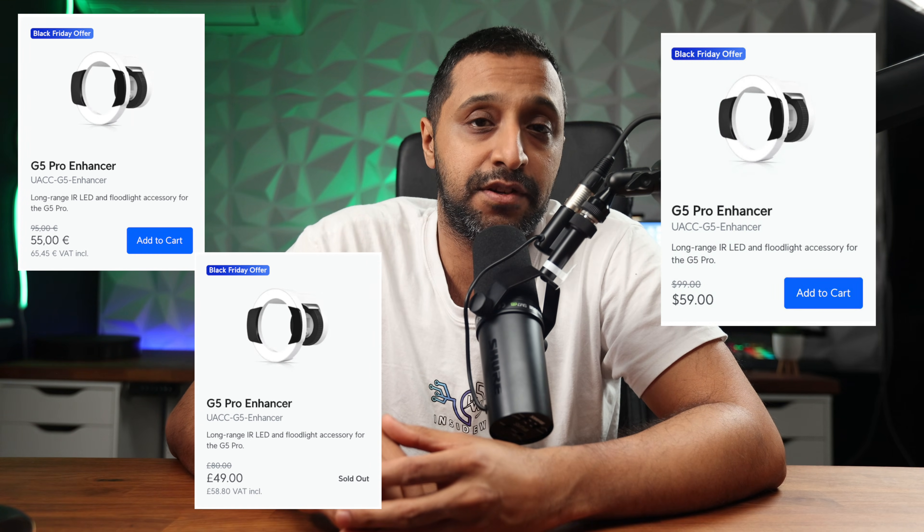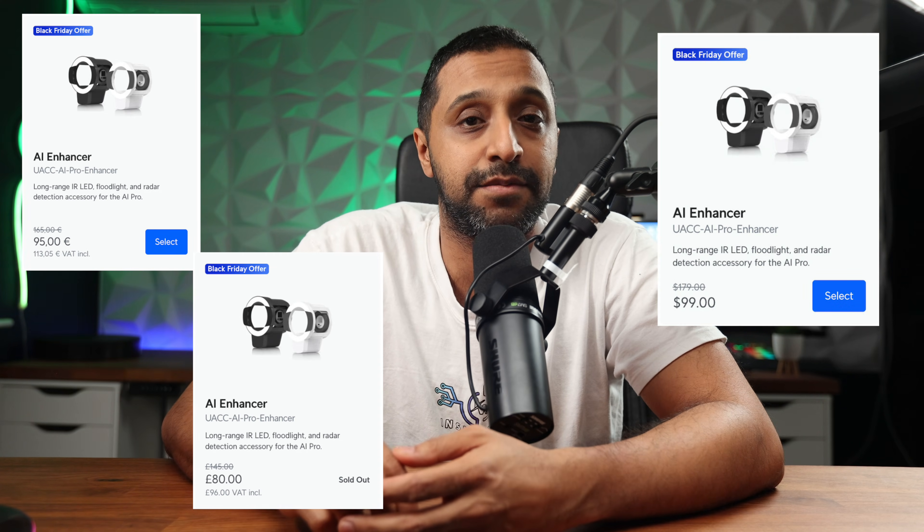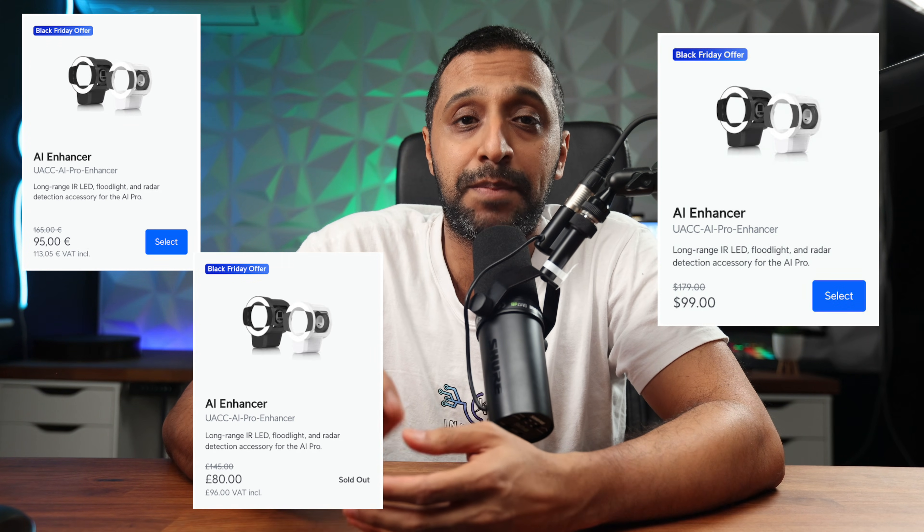Next we have a bunch of accessories. We have the G5 Enhancer at $59 — a saving of $40 — £59 or €66. Then we have the AI Enhancer Pro at $99, a big saving of $80. If you're looking to add that to your AI Pros, that will be a really good buy. That's £96 or €114.